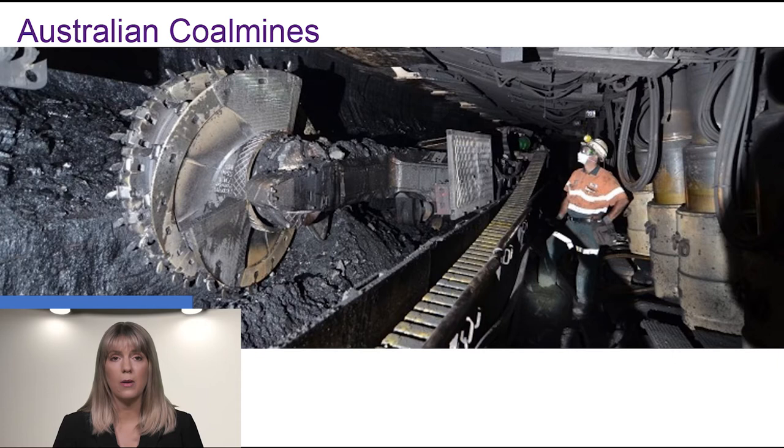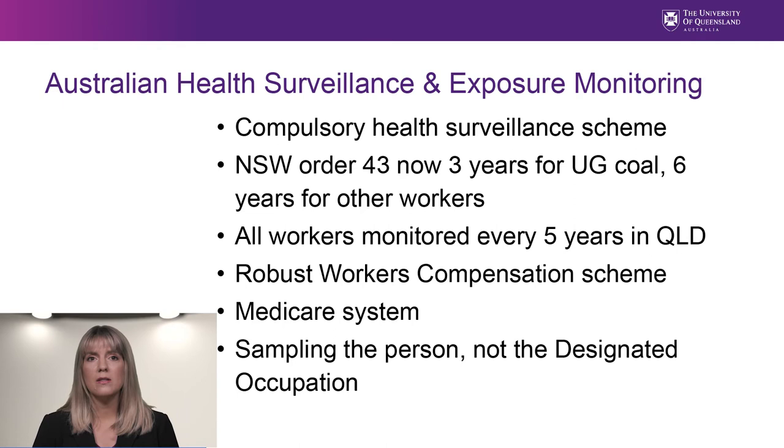The industry is very safe, with only a small number of fatalities annually. Both Queensland and New South Wales have compulsory health surveillance schemes, which means every coal mine worker is periodically checked, including a chest X-ray. In New South Wales, it's every three years for underground coal miners and six years for everyone else. In Queensland, it's every five years for all workers. Queensland has recently implemented the health surveillance scheme for metal mines and quarry workers as well.